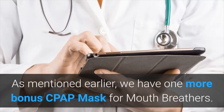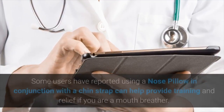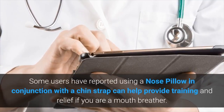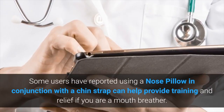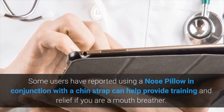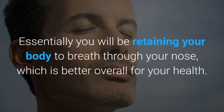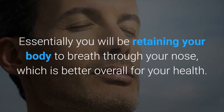Now as mentioned earlier we have one more bonus CPAP mask for mouth breathers. Some users have reported that using a nose pillow in conjunction with a chin strap can help provide training and relief if you're a mouth breather. Essentially you'll be retraining your body to breathe through your nose, which is better for your overall health.